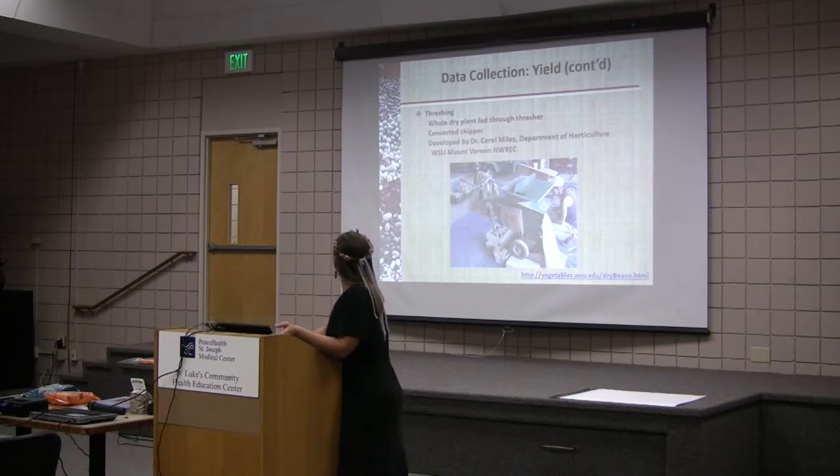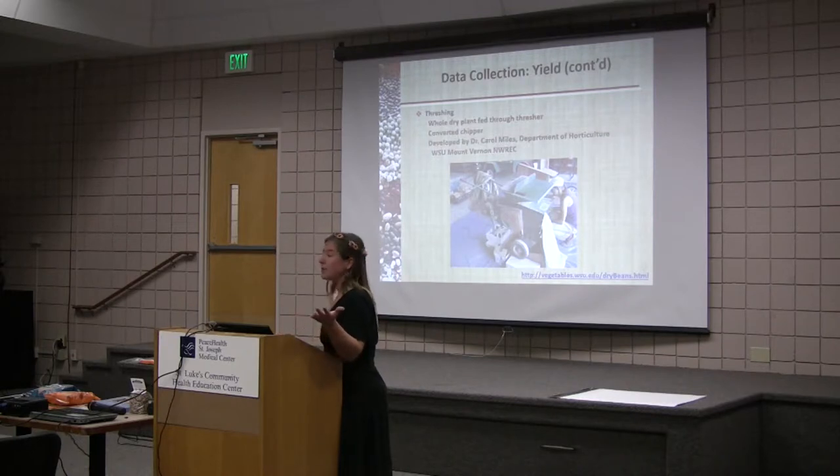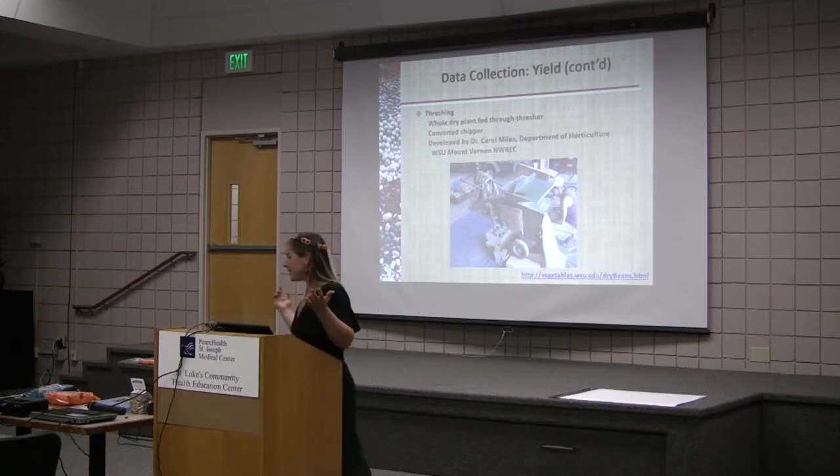Then we're threshing our beans — there's Krista Rome again. We used this converted chipper that Dr. Carol Miles built. I put the website on here if you want to look at how to build yourself a small-scale thresher. I'm going to be giving you a handout at the end of the lecture that Dr. Miles and I wrote on home gardening, and the link is on that handout.